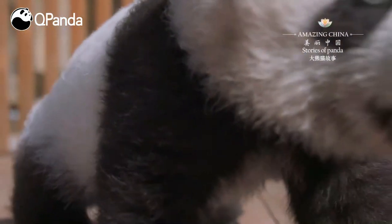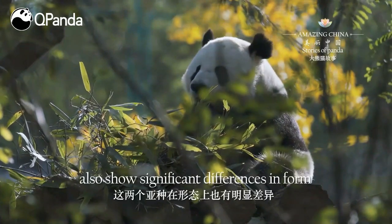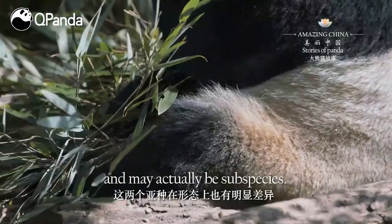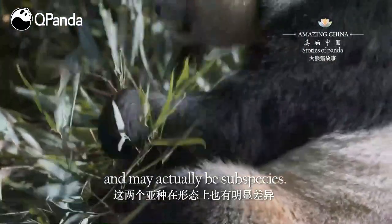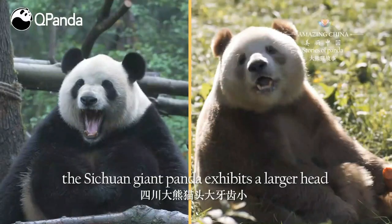Hence, they embarked on separate evolutionary processes. Sichuan and Qinling giant pandas also show significant differences in form, and may actually be subspecies.